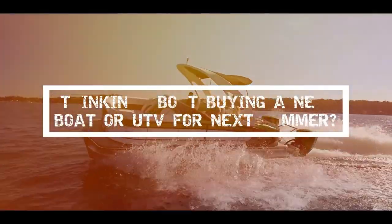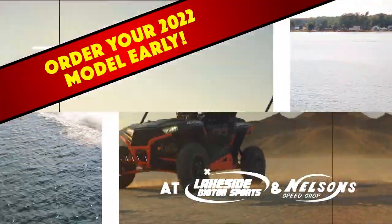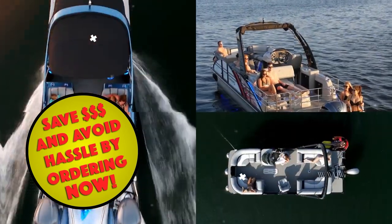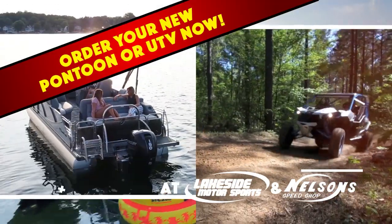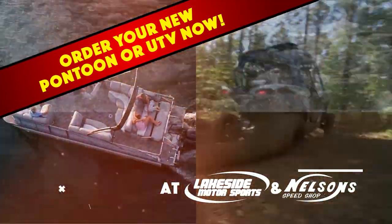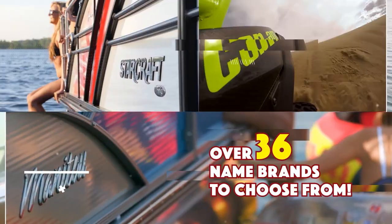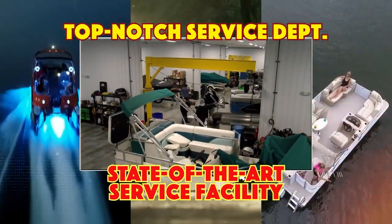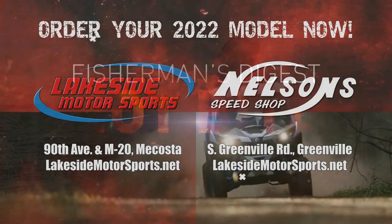Thinking about buying a new boat or UTV for next summer? Be ready now and order your 2022 model early to beat the crowd. Ordering right now will save you money and the hassle when ten other people want the same boat that's in stock. It's never been easier to order early at Lakeside Motorsports McCosta and Nelson Speed Shop in Greenville. With over 36 name brand manufacturers to choose from and a top-notch service department in a state-of-the-art facility, why go anywhere else? Be ready — order your 2022 now.